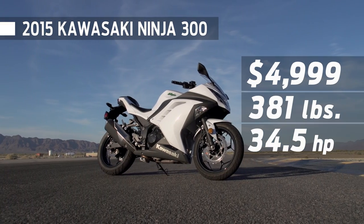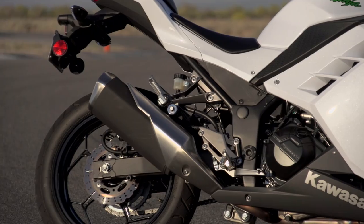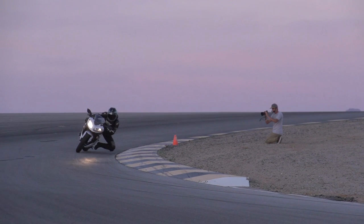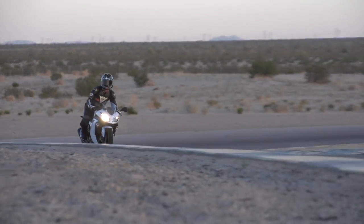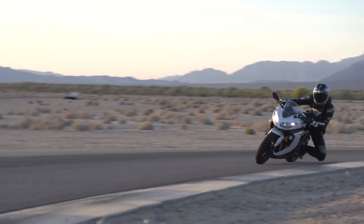The Ninja 300 is the heaviest bike here, but that doesn't hold it back at the track. The Kawasaki's parallel twin has a sky-high redline and makes solid top-end power, so it's a blast to wring its neck. The only thing that holds it back are soft brakes and the fact that it doesn't put down as much power as the KTM or the R3. Still, this is a good choice for track days — the Kawasaki has better suspension and stickier tires than the R3.